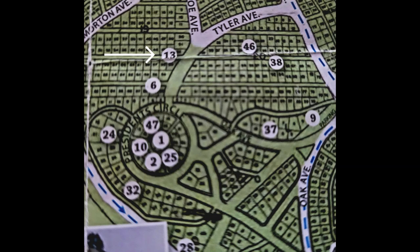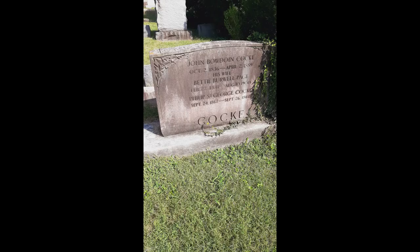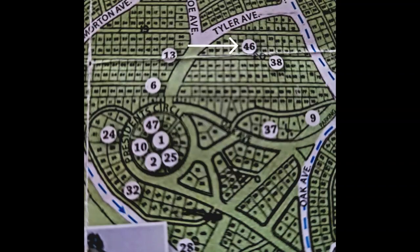Stop 13 is the grave of Philip St. George Cocke, Brigadier General of the Confederate Army during the first year, and a published agriculturalist. He becomes despondent by the war and commits suicide after the Battle of First Bull Run. He is buried on his plantation grounds but reinterred at Hollywood in 1904.